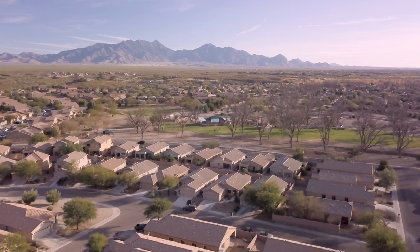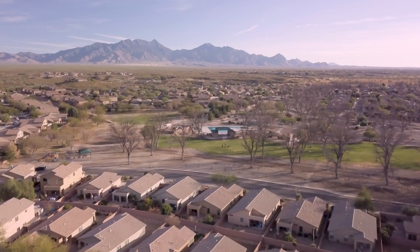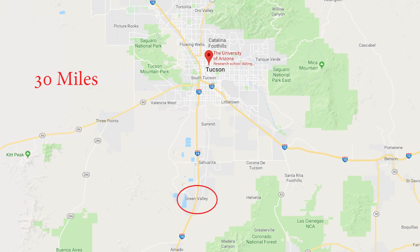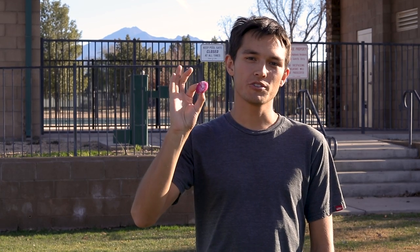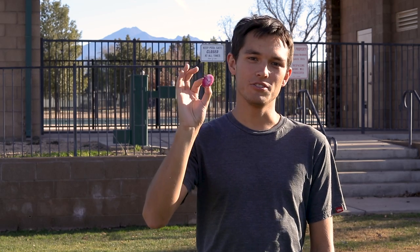Now we want to go to the edge of the observable universe, and to do that, we need to leave the football stadium. We're going to the farthest galaxy ever imaged — it's called GN-Z11. It's a 45 minute drive, 30 miles away from the football field. So we're leaving Tucson and going to Green Valley, Arizona. And here it is — a small cotton ball more than 25 times smaller than the Milky Way, and yet somehow we've managed to image this all the way from back in Tucson.